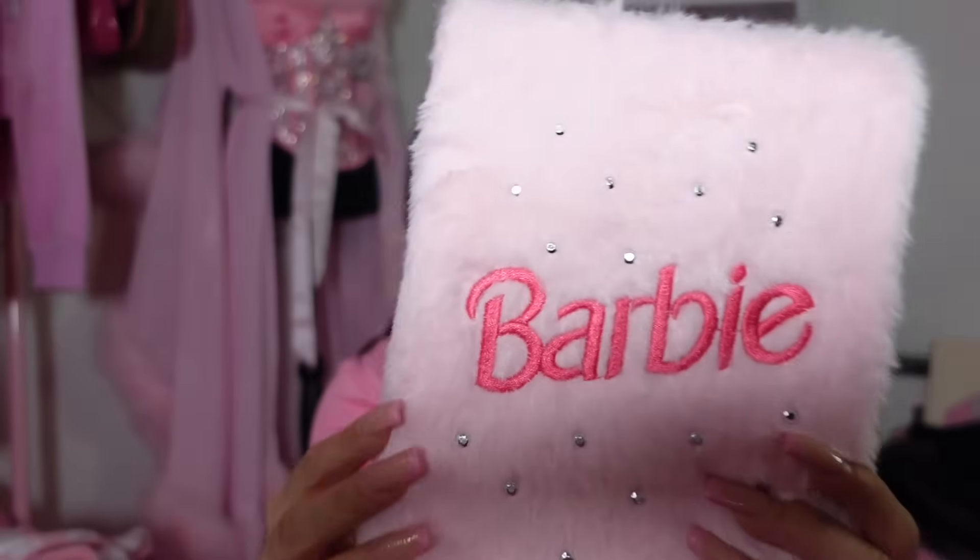I went to Urban Planet, which is basically the same thing as Forever 21. First thing I got — get out — is this Barbie notebook. It says 'Barbie' and has little rhinestones on it. It's fuzzy too! The pages are pretty plain, but the cover is so cute. This was $9.99 — awesome purchase, love that.